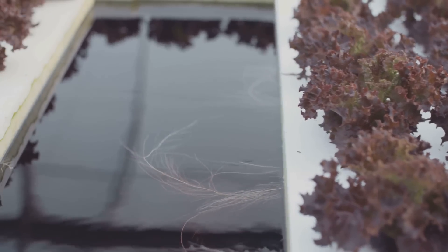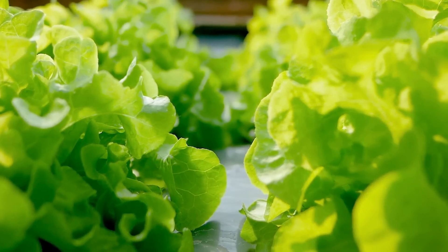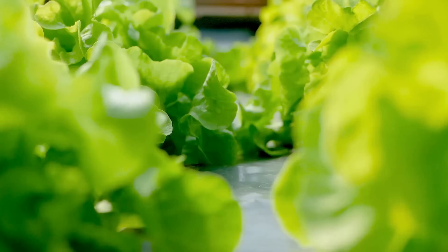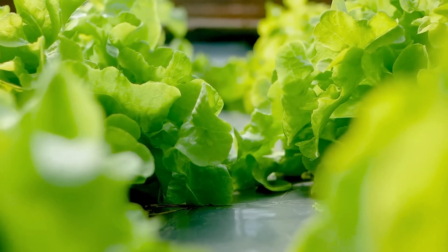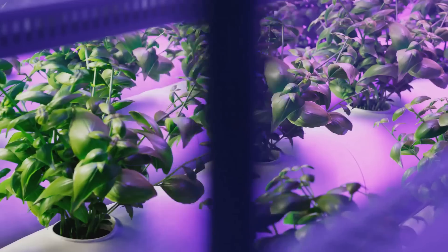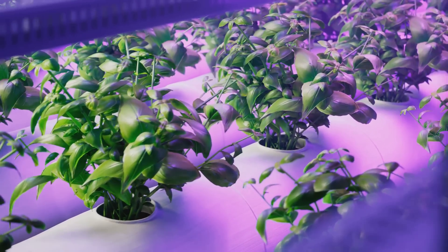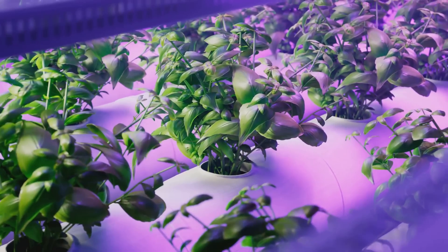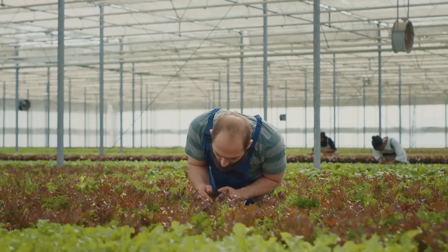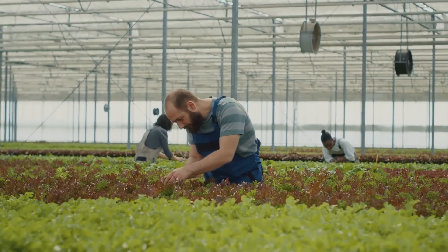Remember, the journey of a thousand miles begins with a single step — or in this case, a single seed. It might seem intimidating at first, but once you get the hang of it, you'll find that hydroponics is not just about growing plants. It's about growing with your plants, understanding their needs, and creating a nurturing environment for them to thrive. And there you have it — a quick guide to help you kickstart your hydroponic journey. It's a path filled with learning, growth, and yes, a bit of trial and error. But trust us, the rewards are well worth the effort.